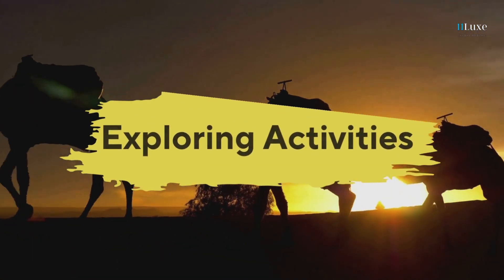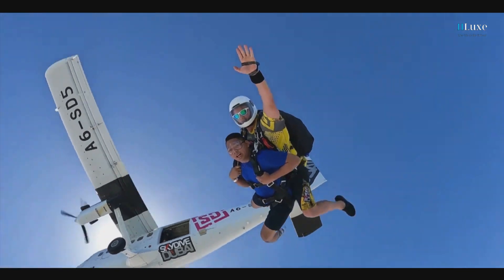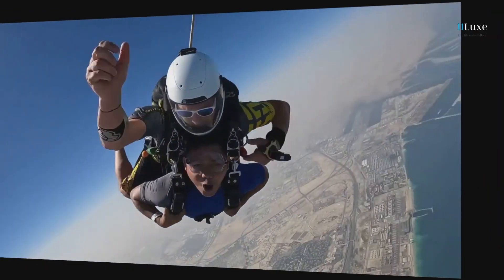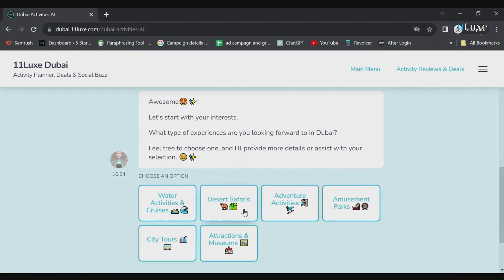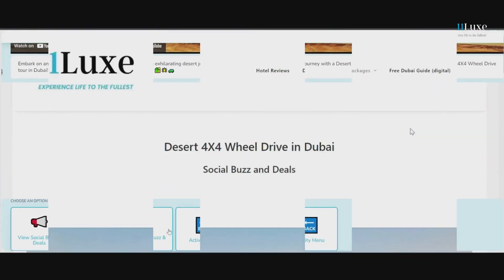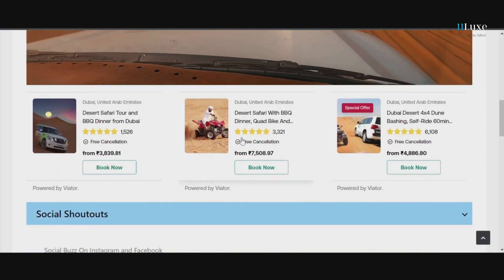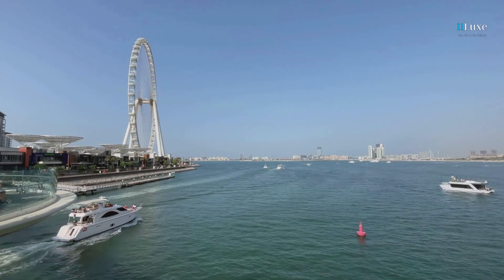Now, let's talk about activities. Want to experience the best Dubai has to offer? 11 Lux has your back there too. Select the activities you crave, and like magic, you're redirected to their dedicated page. Here, compare rates seamlessly and find the best deal that fits your budget. It's your passport to a pocket-friendly adventure.